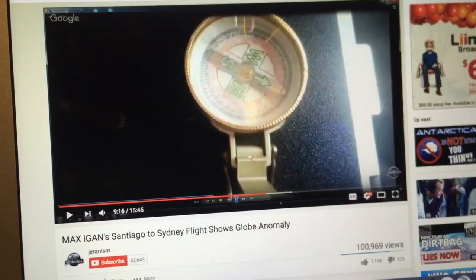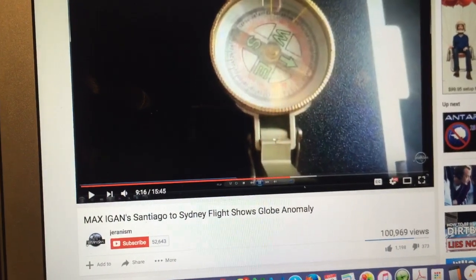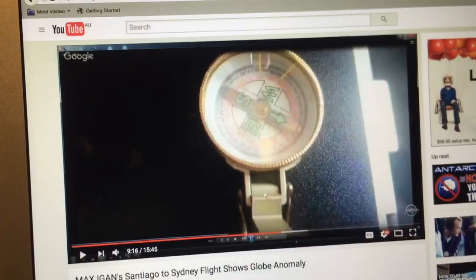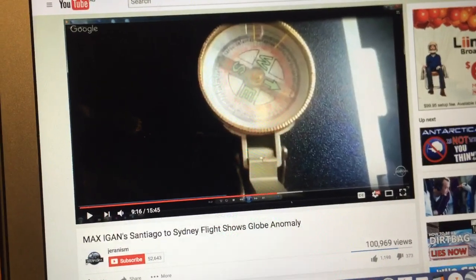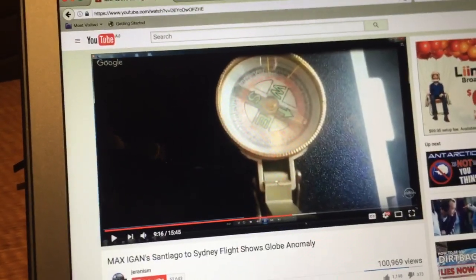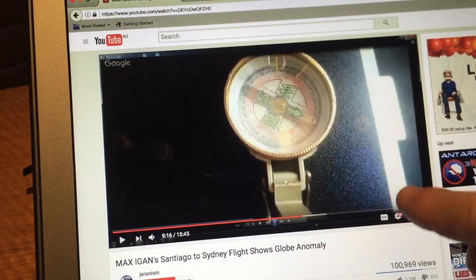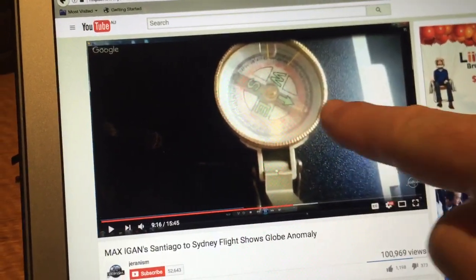Just a quick video in relation to a video on YouTube showing a flight done by Max Egan from Santiago in Chile to Sydney, Australia. He had a small compass on board and claimed that it didn't move throughout the whole flight. The first thing I noticed straight away was the proximity of the compass to the metal — whether it's the tray table or the side of the airline seat — but look how close the metal is to it.